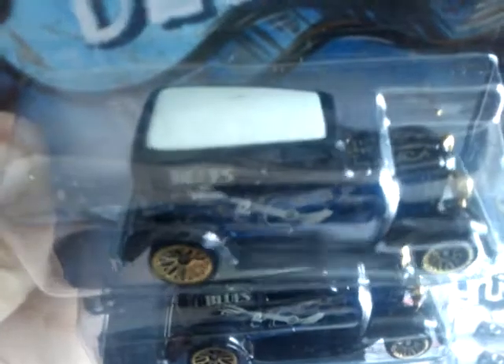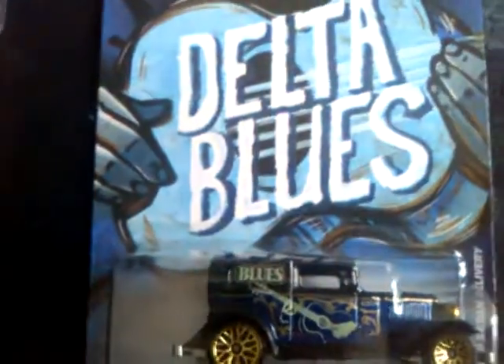We'll start off with the 32 Ford Sedan Delivery. That's sweet — really nice decals on there. You can get the pinstripe on the hood. That is really nice. I'd like to have one of those, and obviously I've got one, so one is available for trade or swaps, whatever.